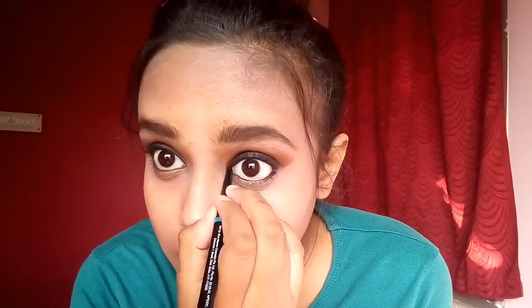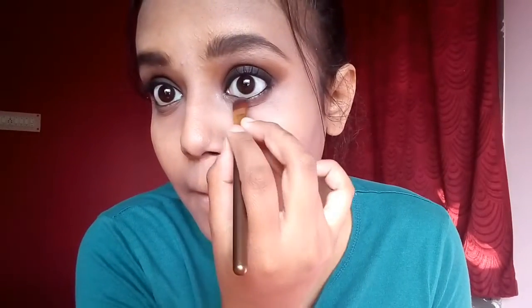Next, I'm using my concealer all over the areas wherever I have dark spots and pigmentation to conceal and cover them up. Now for my lower lash line, I'm applying a good coat of kajal as she has a very deep kajal on her lower lash line in her picture. Then I'm using the same brown shade on my lower lash line to give some more depth to it.